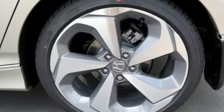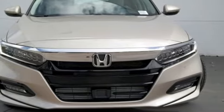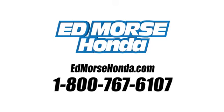Every Honda's designed with the driver in mind. Stop in for a test drive and make it yours today. Call us today at 1-800-767-6107. For value and for service, it's Ed Morse.